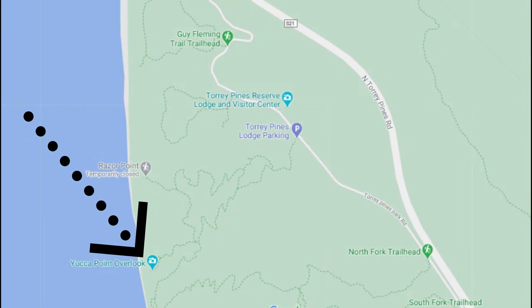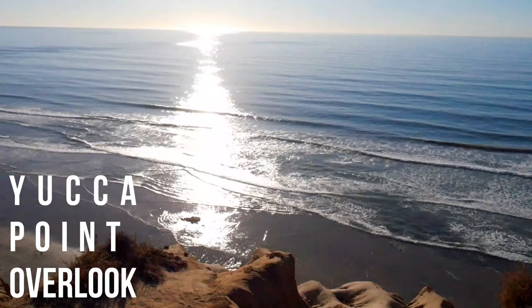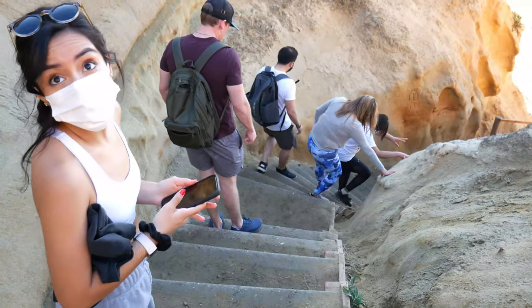Make your way towards Yucca Point Overlook for some spectacular views of the water and the coast in front of you. Then head towards Beach Trail, which will take you down towards the water. You need to be careful.